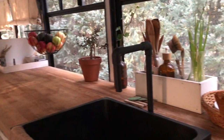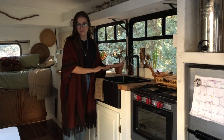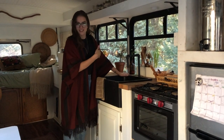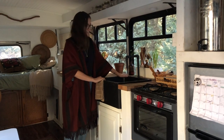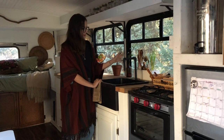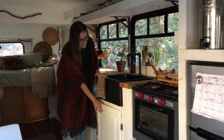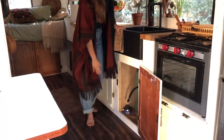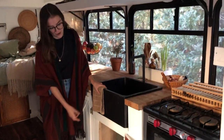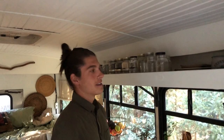Moving on, we have our sink — this is a vintage laboratory sink, which is my favorite thing we found for the bus. It's very old, very beautiful, and very big, which gives us the flexibility to almost use it as a second shower if we need to wash our hair. We also have a DIY faucet we made with PVC pipe and spray paint. Our plumbing system is very simple: just three six-gallon water tanks — two for fresh water, one for gray water — and a marine foot pump.